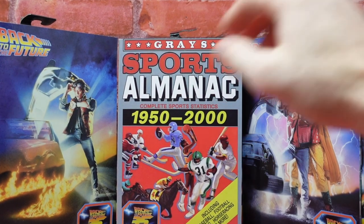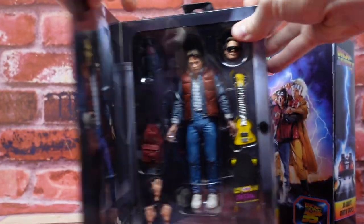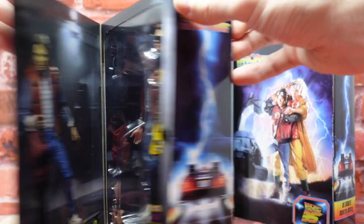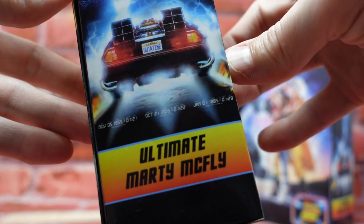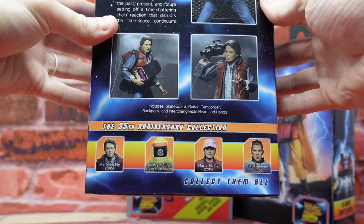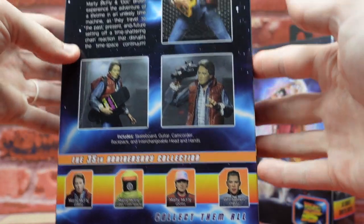From the packaging right out of the gate we've got the theatrical movie poster for Marty from '85 and 2015. Nice little velcro box, a nice glam shot on the left, as well as the open window box so you can look at the figure and accessories. On the side we have the figure name — Ultimate Marty McFly — as well as a nice easter egg showing the time stamps for each of the three films. On the back it shows the 35th Anniversary Collection: Marty McFly from '85, the Tales from Space version from 2015, and of course Biff Tannen — collect them all.